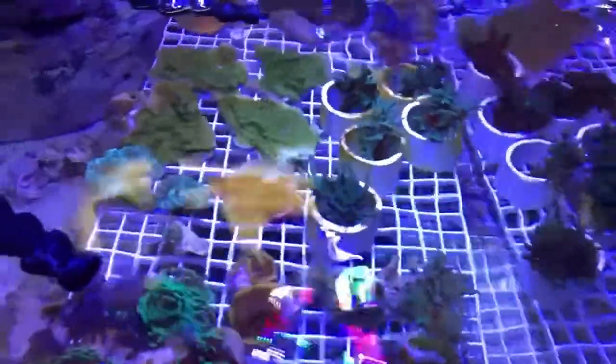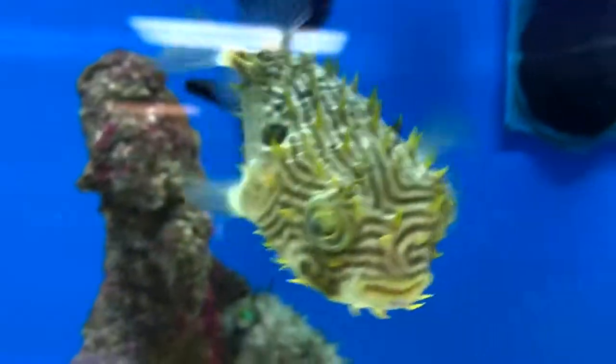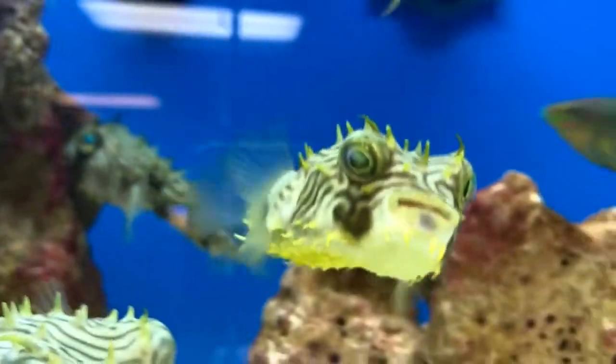Sometimes we do really big tanks. We do things all the way from your desktop aquarium to 25,000 gallon shark tanks. So sometimes we bring in some pretty big stuff, and we also have a separate holding room with bins downstairs that holds large animals.